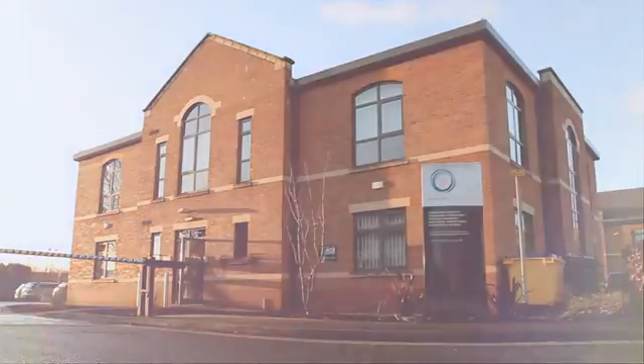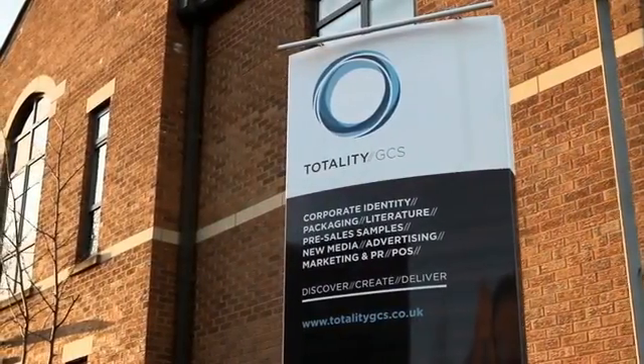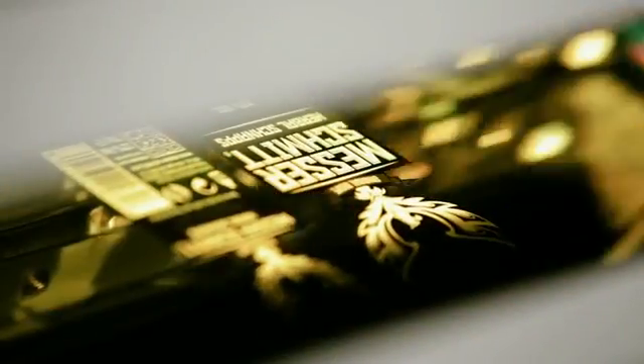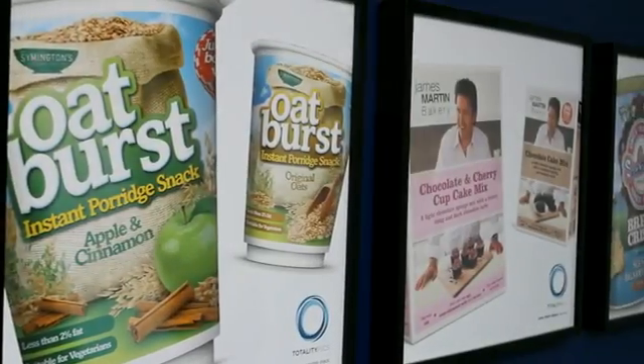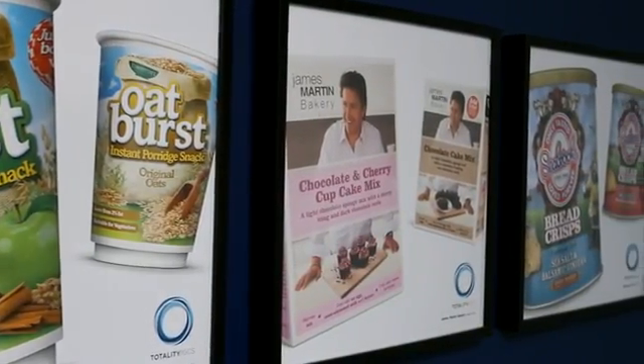Based in Leeds, Totality GCS is a full-service design agency that's been producing first-class design and print for over 23 years. We work for a host of leading FMCG clients such as Unilever, Symington's, Reckitt Benckiser and Morrison's, and it's a list that keeps growing.